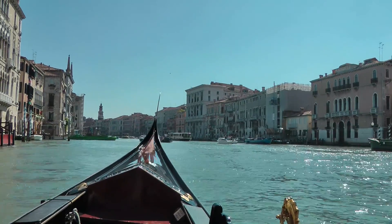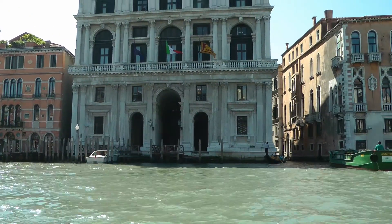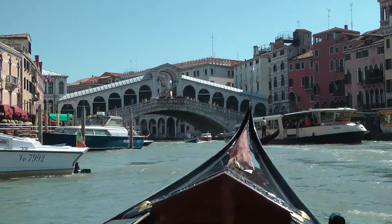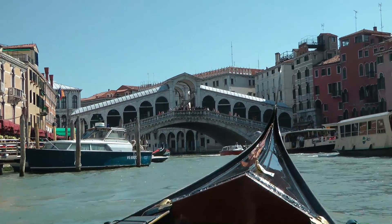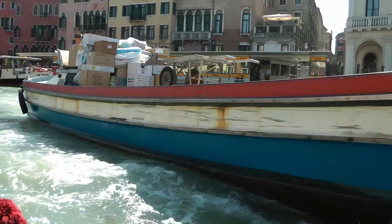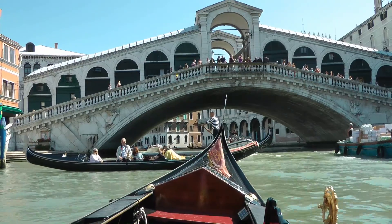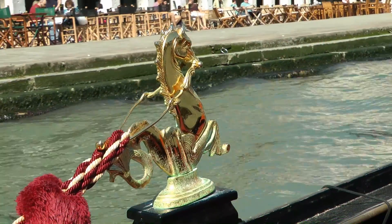We're now on the Grand Canal. We're speeding along. This is casting over his little pad. A thousand-year-old palace and City Hall. This is the busy bit of the day — all the things being delivered. Well, we're approaching the Rialto Bridge. Looks like a traffic jam. Our seahorse is going well.